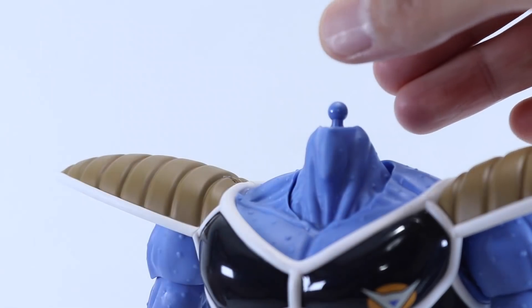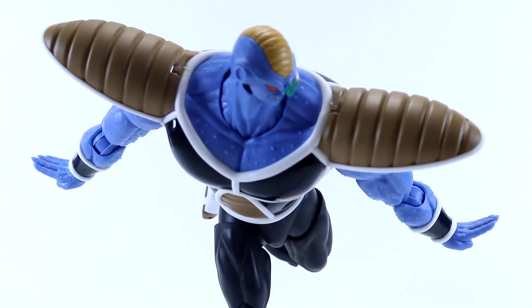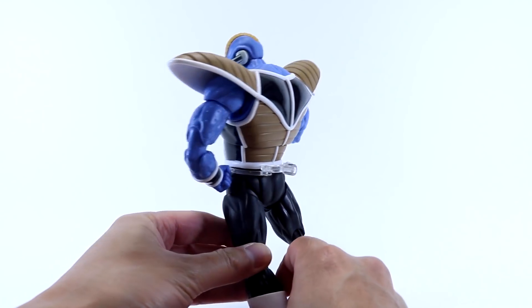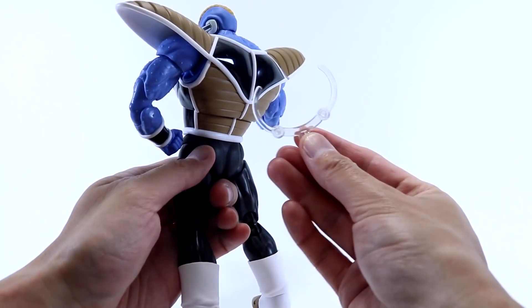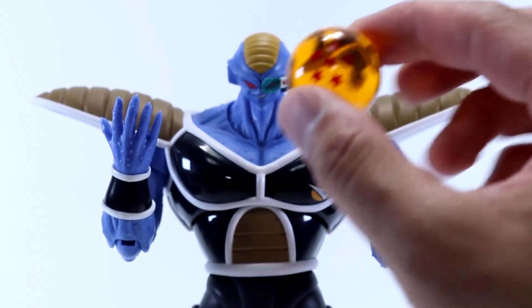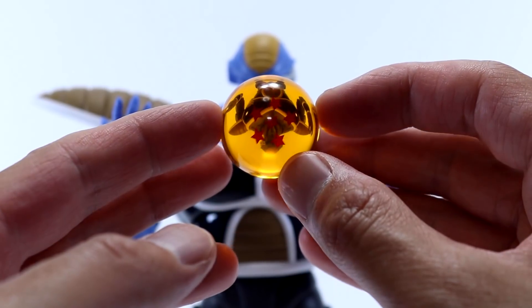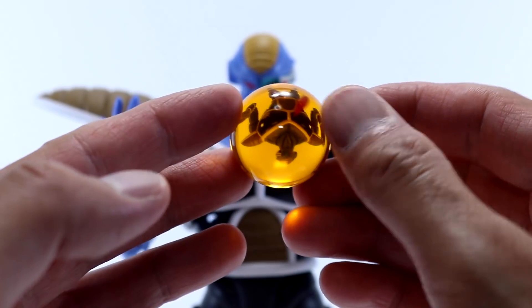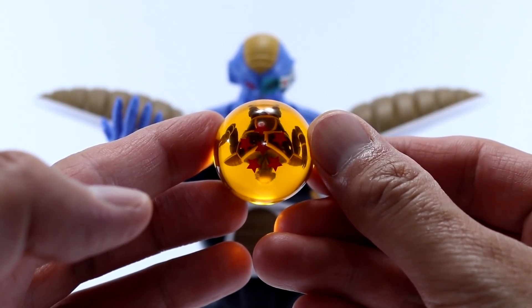For accessories, Burter comes with two interchangeable faces, four sets of interchangeable hands, a flight stand claw to accommodate his size, and — of course — a Namekian Dragon Ball, specifically the number six Dragon Ball. I feel Recoome and Burter are the weakest of the crew in terms of accessories, not to say they're bad, but compared to Ginyu and Jeice we just get the basics, which considering the size of the figures is probably fine.